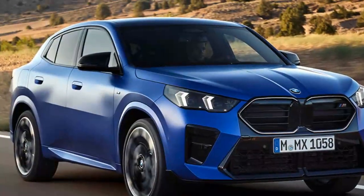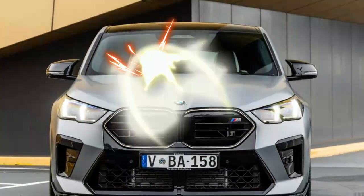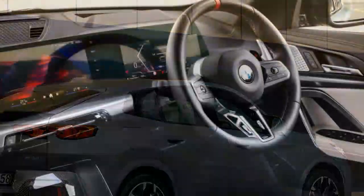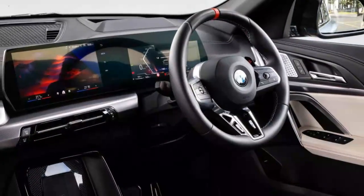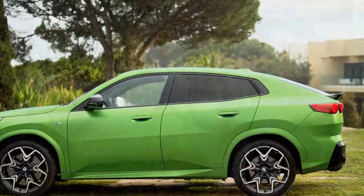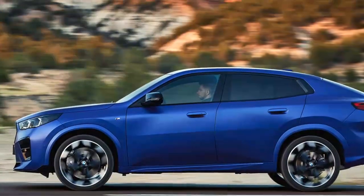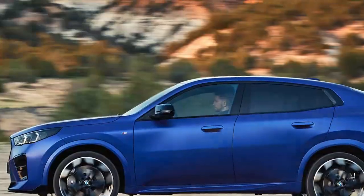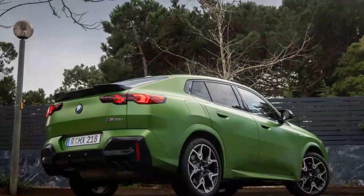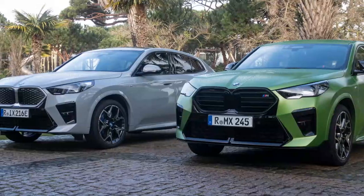BMW took an ambitious approach to the exterior design of the 2024 X2 M35i, giving it a coupe-like silhouette that stands out among conventional compact SUVs. With its wide kidney grille, aggressive air intakes, M-specific aerodynamic elements, new LED headlights, sculpted body lines, and optional 20-inch wheels, the X2 M35i is unmistakably sporty. Step inside, and the cabin reveals BMW's commitment to blending luxury with sportiness. The driver-focused cockpit features premium materials including leather upholstery and aluminum trim accents, along with bolstered M-sport seats, an M-specific steering wheel, and unique interior badging. Although compact in nature, the interior feels spacious and comfortable, with thoughtful ergonomics catering to both driver and passengers.